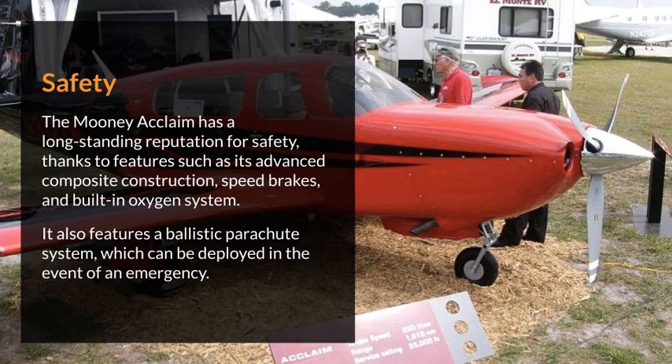Safety. The Mooney Acclaim has a long-standing reputation for safety, thanks to features such as its advanced composite construction, speed brakes, and built-in oxygen system. It also features a ballistic parachute system, which can be deployed in the event of an emergency.